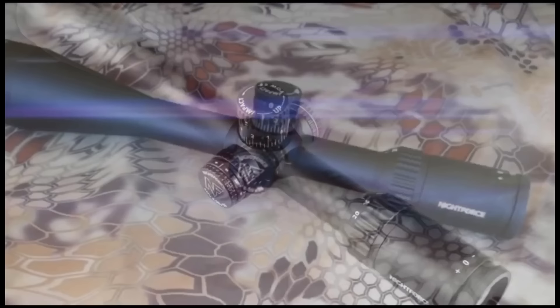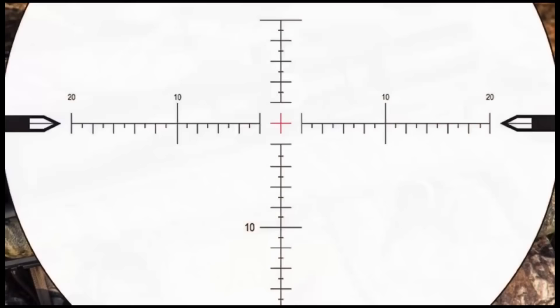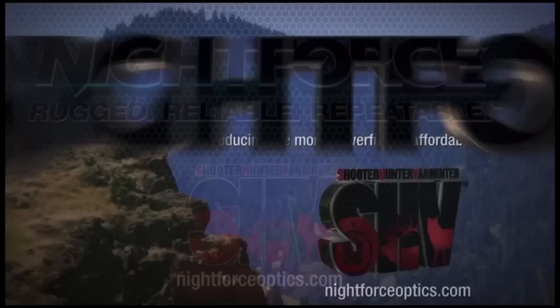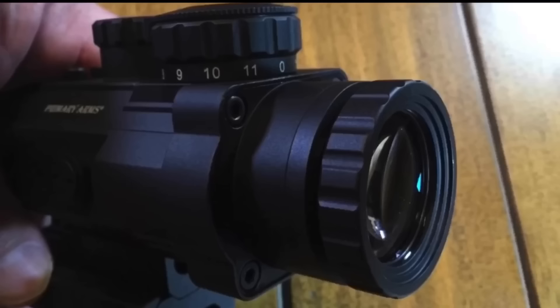The Nightforce SHV. Now I know this is the least expensive Nightforce, but the most expensive Nightforces are insanely expensive — not saying they're not worth it. But this for a thousand dollars is a killer freaking scope. If you have it, you'll never have to worry about whether you wasted your money. You didn't.